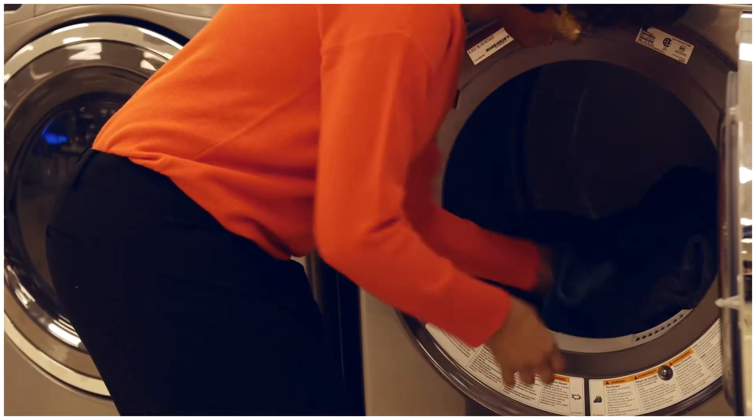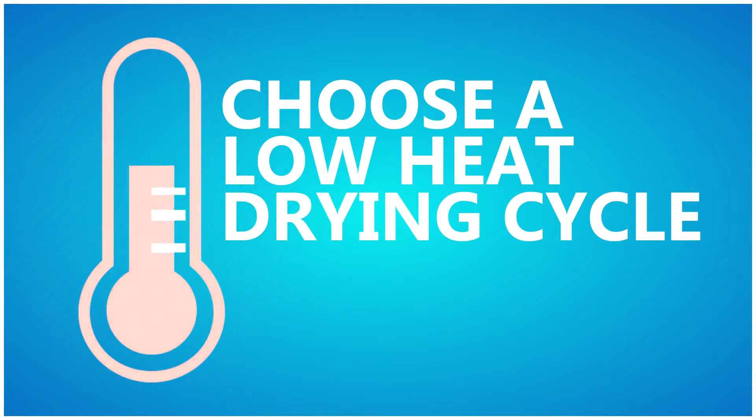ENERGY STAR dryers use improved sensors to more effectively stop the drying cycle when the load is dry. This saves energy and prolongs the life of your clothes. Get the most savings from your dryer by choosing a low heat drying cycle, which takes longer but typically uses less energy.